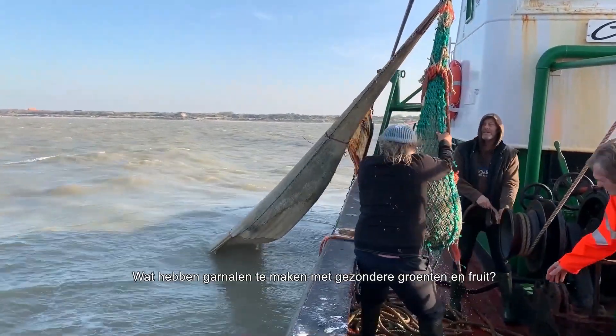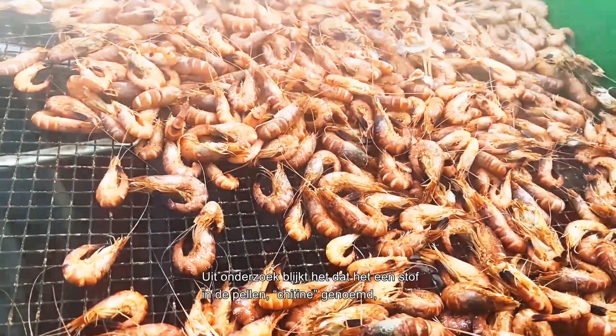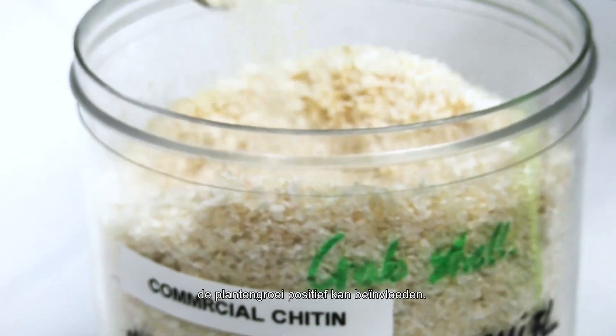What link could there possibly be between brown shrimp and healthier vegetable plants? Research shows that a compound found in shrimp peels called chitin can have a positive effect on plant growth.